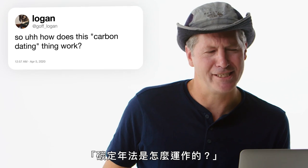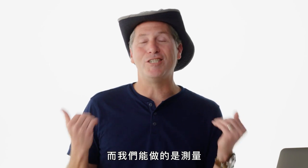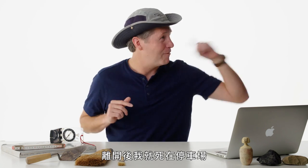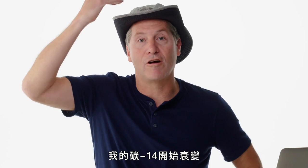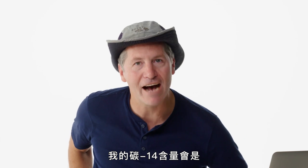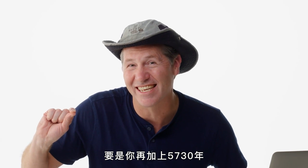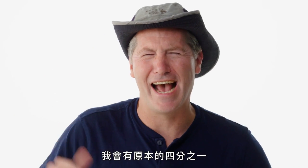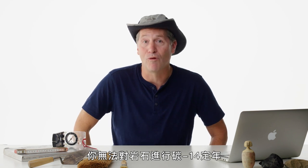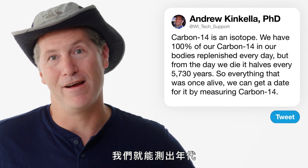Goff Logan asks: how does carbon dating work? Carbon-14 is an isotope that breaks down over time, and we can measure the rate at which it does. Once an organism dies, its Carbon-14 starts to decrease. After 5,730 years it has half as much as at death; after another 5,730 years, a quarter. It only works on things that were once alive — you cannot carbon-14 date a rock. But for burials and organic remains, we can get a reliable date.